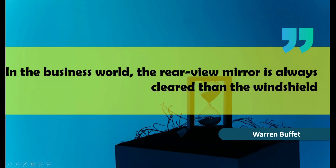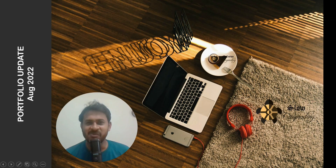In the business world, the rearview mirror is always clearer than the windshield. — Warren Buffett. All right guys, time for portfolio update.